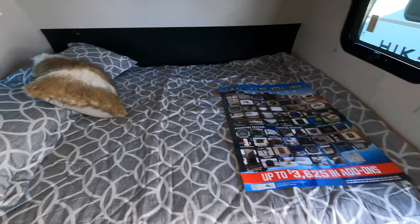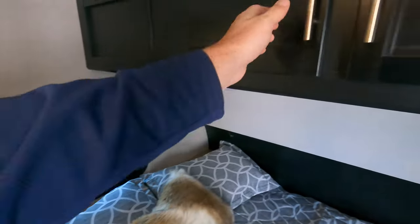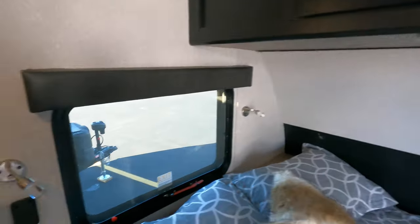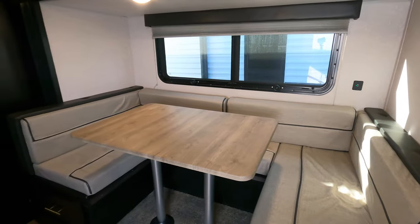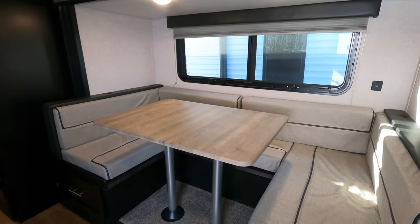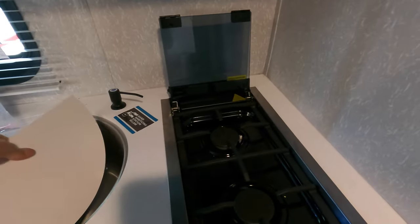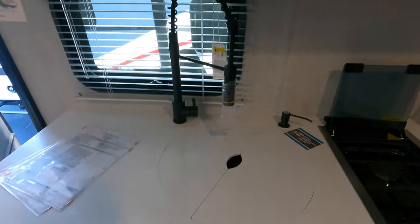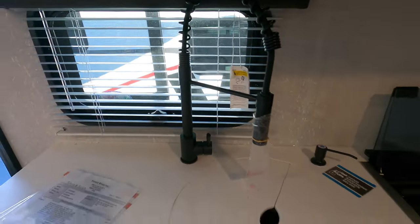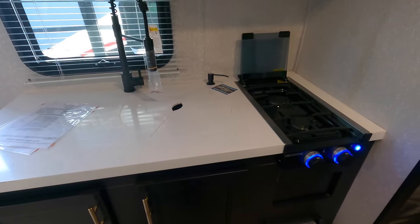Nice big queen bed, pillows, storage up here, reading lights here. Nice big U-shaped dinette in the slide that turns into a bed, of course. It's a two burner stove — when you think about how many times you have three or four burners going in your life, maybe Thanksgiving. Happy Thanksgiving, by the way. Big sink with the detachable sprayer — nice big deep sink, especially for a camper this size. Storage up above.